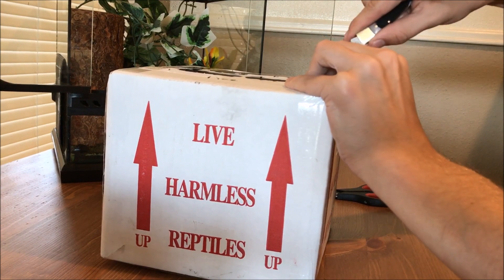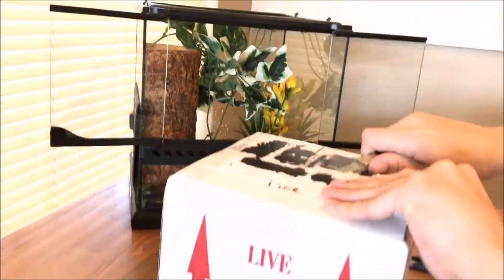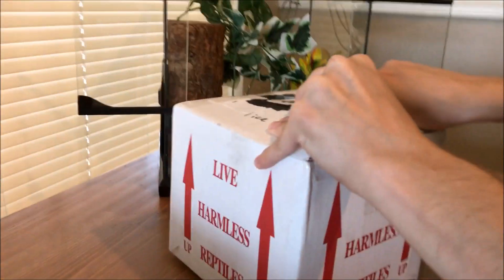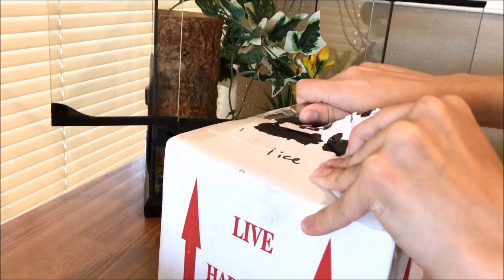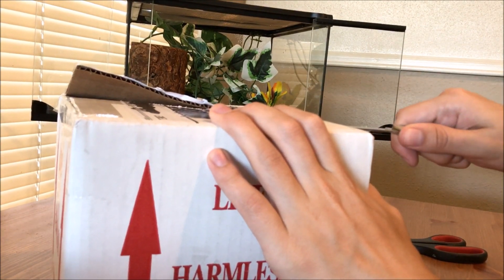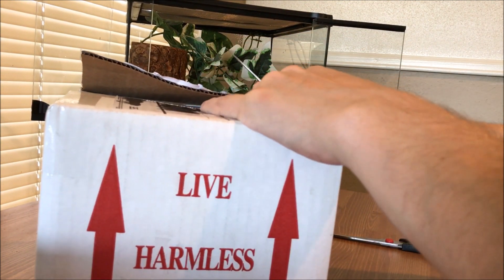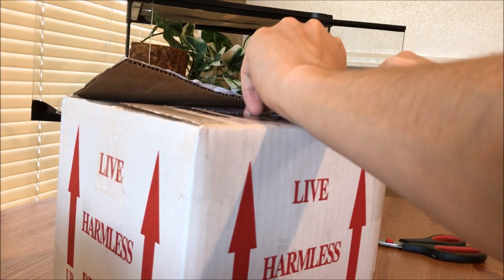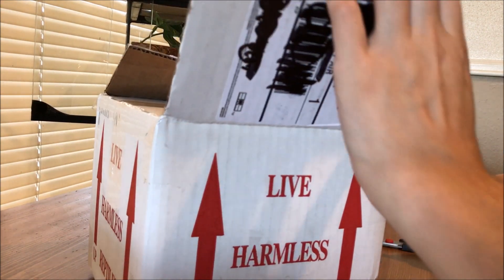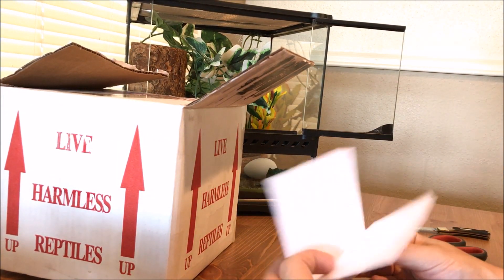You can see in the background that's our temporary enclosure while our crested gecko is still a baby. We've got a lot of tanks and they should be getting bigger. We've got some moss carpeting, a reptile hideout, and some stuff we got from the Dollar Tree. We're doing some experimenting here, but we're really looking out for our reptiles.